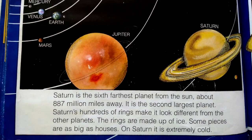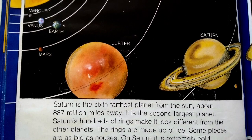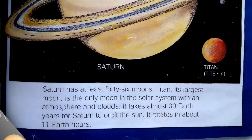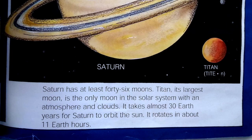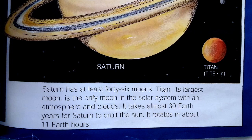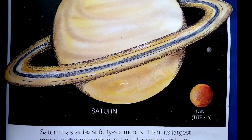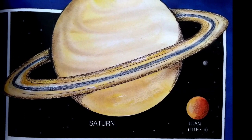Saturn is the sixth farthest planet from the sun, about 887 million miles away, and it is the second largest planet. Saturn's hundreds of rings make it look different from other planets — the rings are made up of ice, and some pieces are as big as houses. On Saturn it is extremely cold. Saturn has at least 46 moons. Titan, its largest moon, is the only moon in the solar system with an atmosphere and clouds. It takes almost 30 Earth years for Saturn to orbit the sun, and it rotates in about 11 Earth hours.